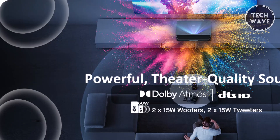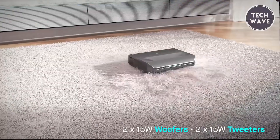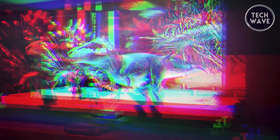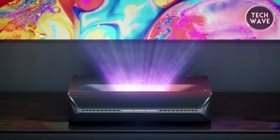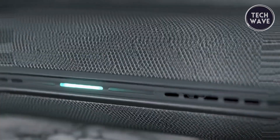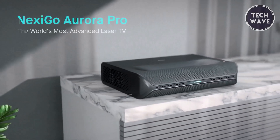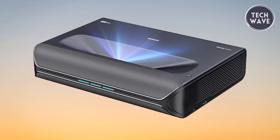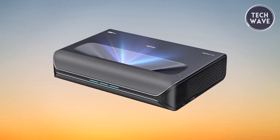Immerse yourself in an auditory journey with the built-in 60-watt stereo speakers, including two 15-watt woofers and two 15-watt tweeters. Supporting active 3D movies and Dolby Atmos, the projector provides state-of-the-art surround sound with ARC compatibility. The Nexigo Aurora Pro is the only ultra-short throw projector featuring Dolby Vision, a native contrast ratio exceeding 3000:1, and dynamic laser dimming, with an improved tone mapping algorithm that elevates Dolby Vision rendering to unprecedented levels.